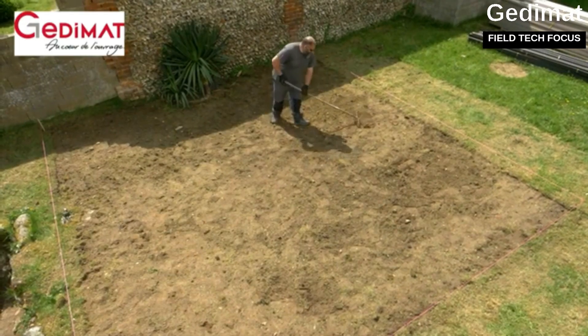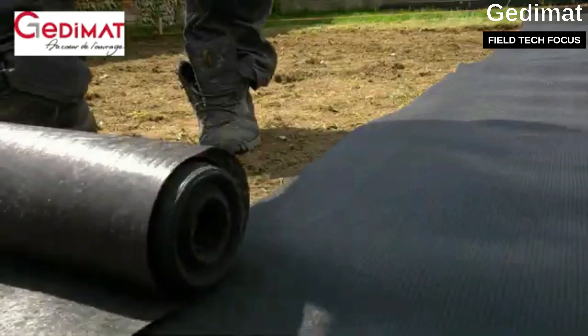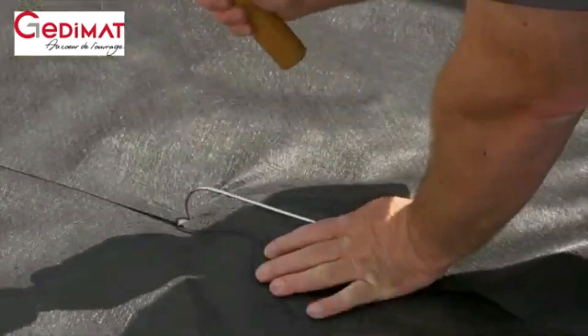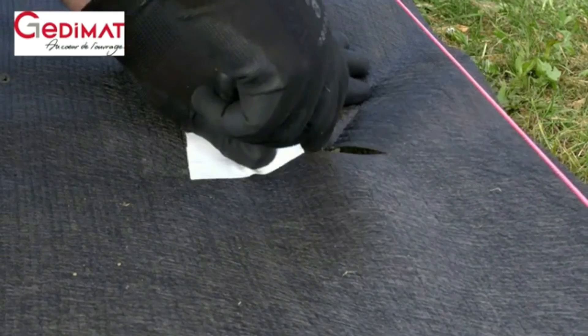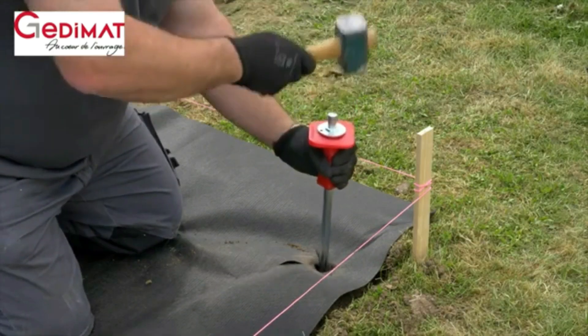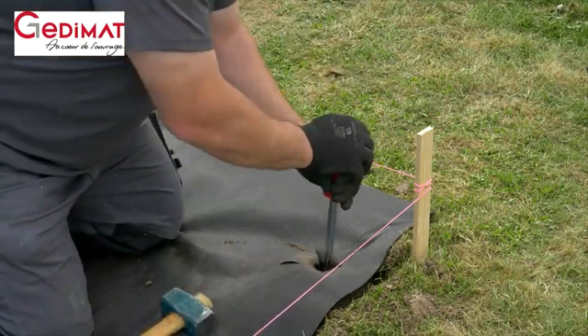The French company Jedi Mats follows the motto 'made for professionals, available to everyone' and provides various video tutorials. On screen you can watch the complete process of building a terrace from start to finish in under two minutes, with experts covering all the essential steps.